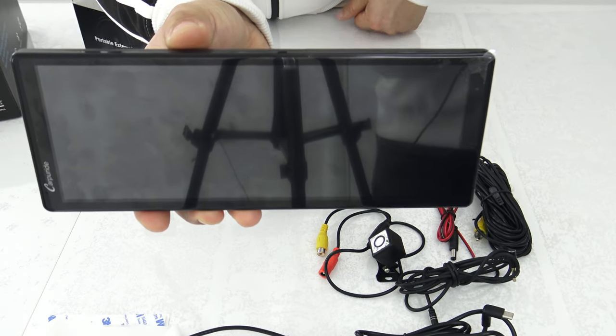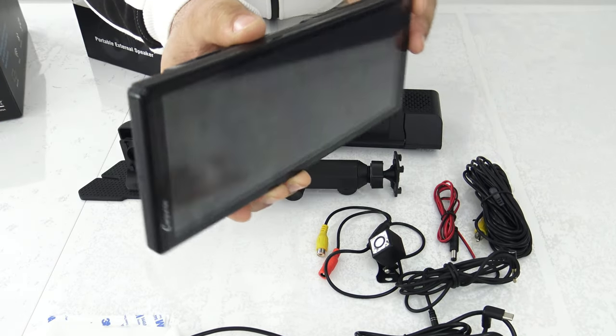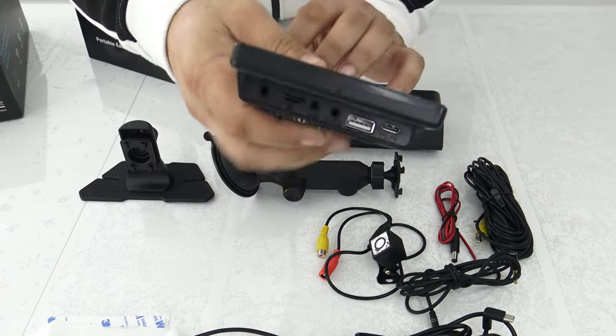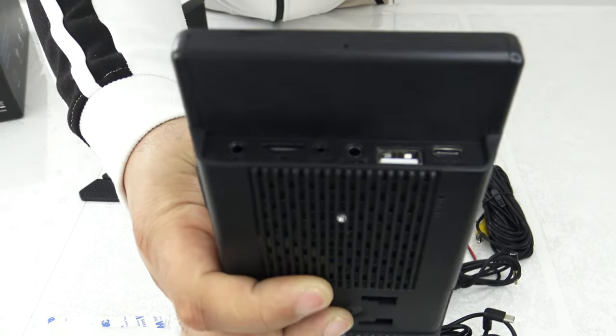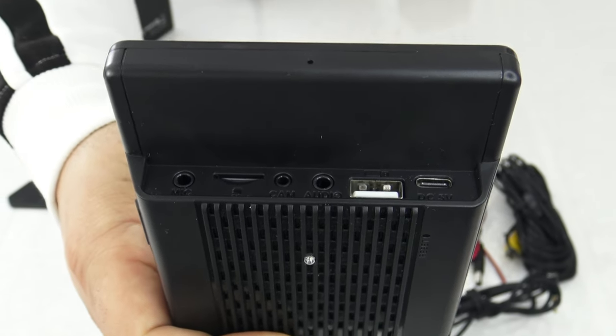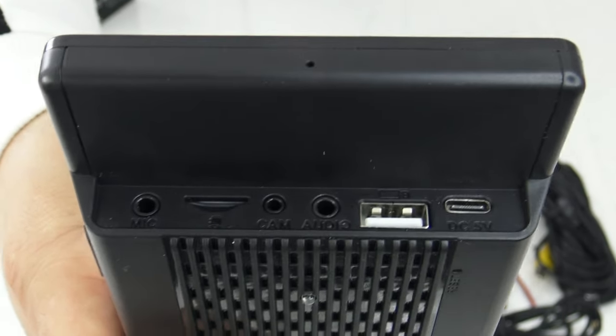Customizable startup logo: personalize your screen by adding your own logo or image. Multiple media playback options allow you to play your favorite music or movies via USB, TF card, Bluetooth, or FM transmission, catering to your preferences and needs.